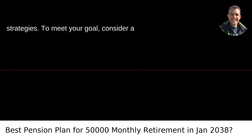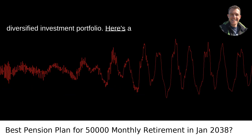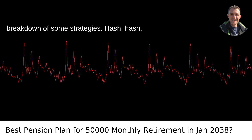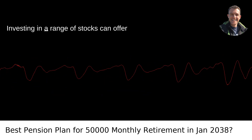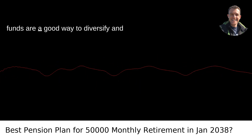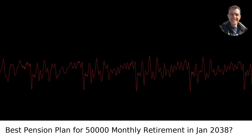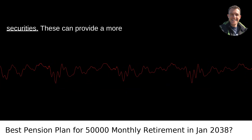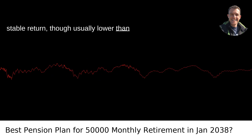Investment strategies. To meet your goal, consider a diversified investment portfolio. Here's a breakdown of some strategies. Stock market investments: investing in a range of stocks can offer the potential for high returns. Index funds are a good way to diversify and reduce individual stock risk. Bonds and fixed income securities can provide a more stable return, though usually lower than stocks.